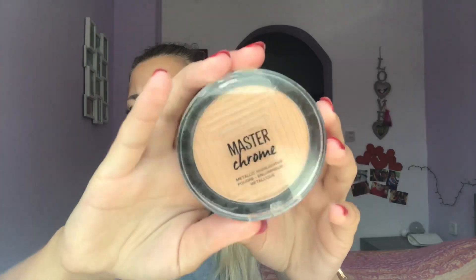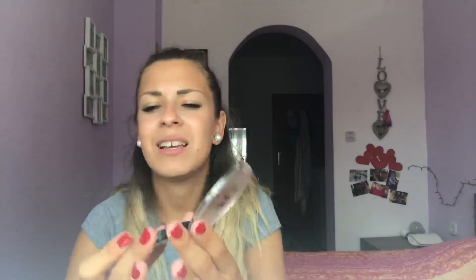Next up is a highlighter. I've really been loving this one — it's Master Chrome from Maybelline in shade 100 Molten Gold. It's a metallic highlighter and I really like it.